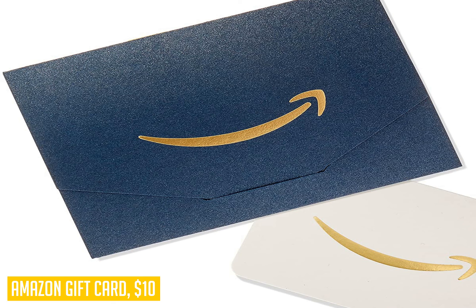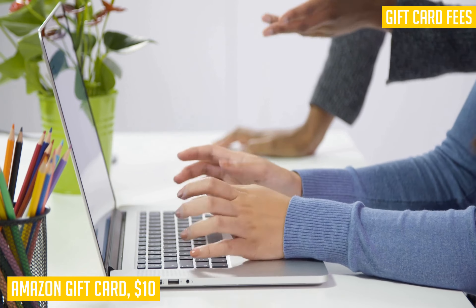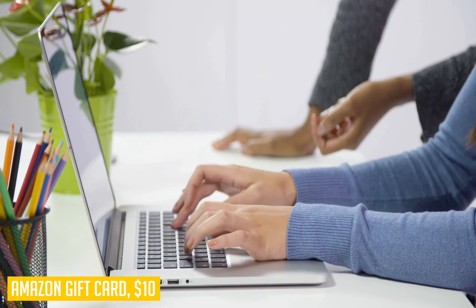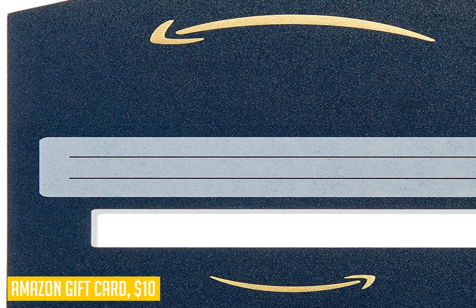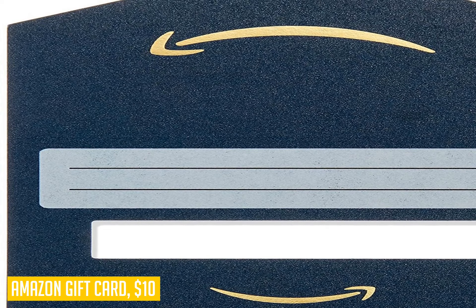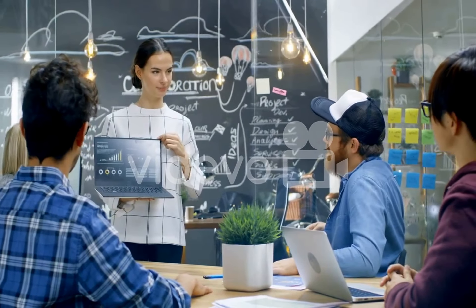Finally, even though many people don't think about this benefit before they receive their gift cards, they are actually very usable after they expire. Many companies will extend their expiry dates if something happens so that they aren't using an expired coupon, so feel free to stash any leftover cards in a safe place until next time.